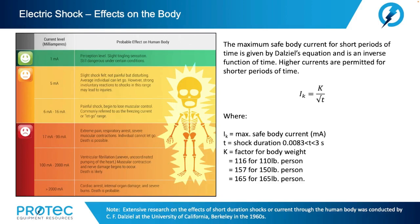Back in the 1960s, the University of California in Berkeley conducted a tremendous amount of research on the probable effect of electricity or current on the human body. The maximum safe body current for short periods of time is given by Professor Dalziel's equation and is an inverse function of time. Higher currents are permitted for shorter periods of time. In the equation, I sub K is the maximum safe body current in milliamps, T is the shock duration or time, and K is the factor of body weight.